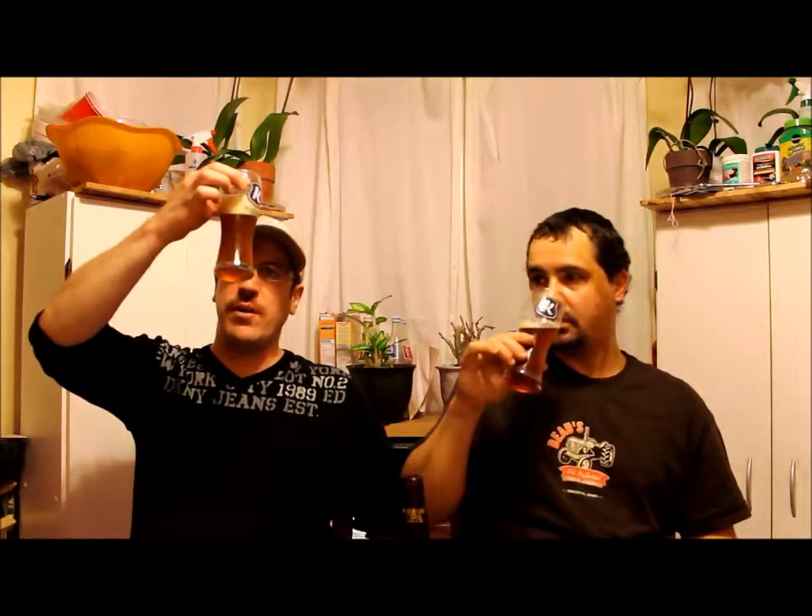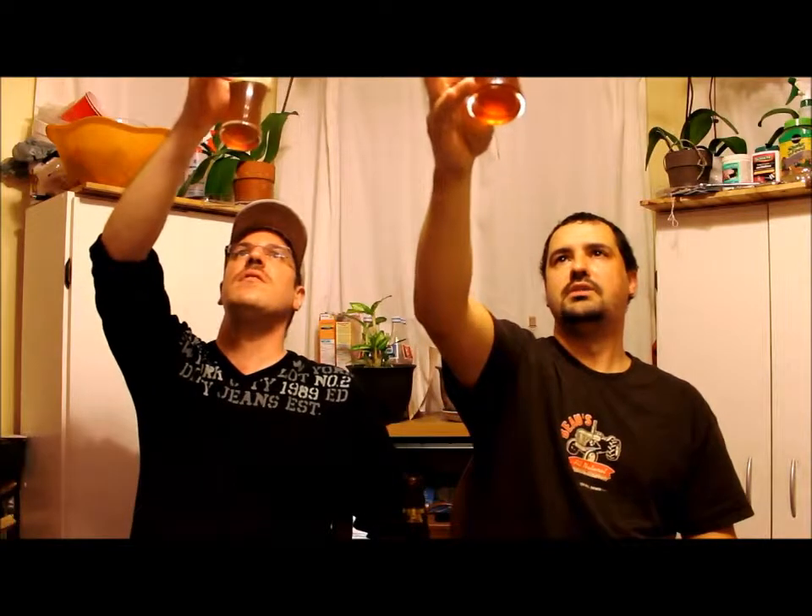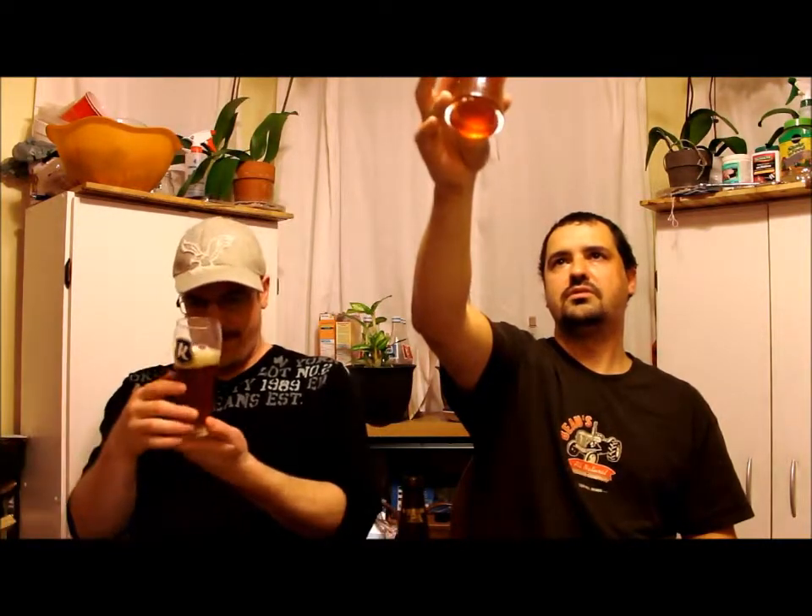Over the top hops, they say. I like them pretty hoppy. Copper in colour, about half a finger of head. Small, medium bubbles. An off-white, tan kind of head. Nice carbonation. It is filtered — though there's still quite a bit of sediment floating around there. You can see through it, so it's probably dry hopped, and that's what's floating around there.